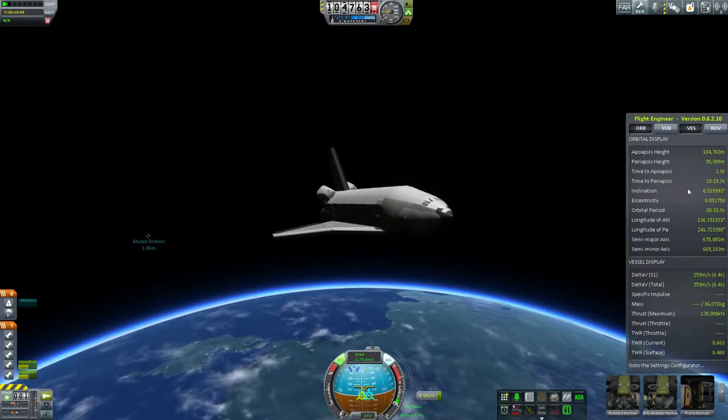Dropping the periapsis over Kerbal Space Center, and once again we're making a nighttime landing. I really prefer not doing these, but I wanted to get that HAB module dropped onto the moon as quickly as possible. It's just a gorgeous shot right here.